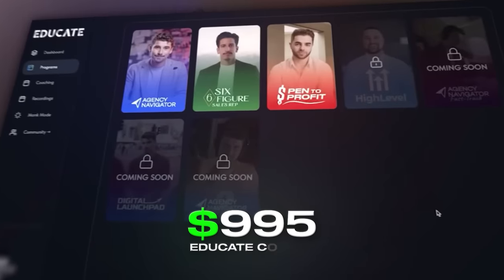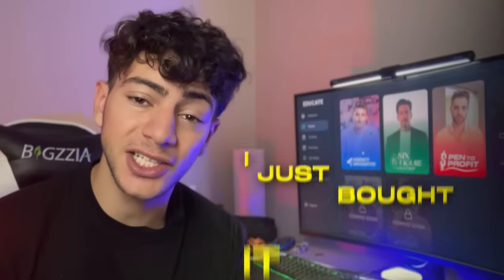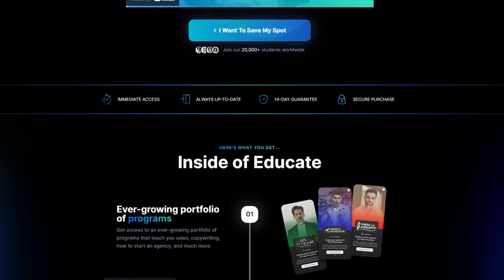This is Eman Gazi's $995 Educate course and I just bought it so you don't have to. You want to know what it looks like inside and if you can actually make money with it. So let's not waste any time because I'm about to show you.